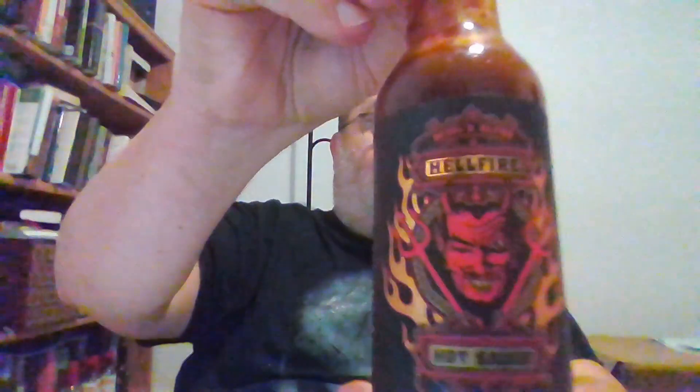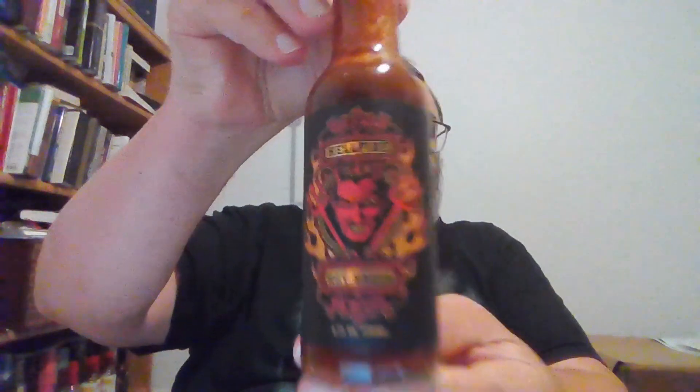Devil's Blend Red Jalapeno. Oh man, that smells so good, guys. I mean, you can get the sun-dried tomatoes right away. Here we go with the pour and the spoonful.